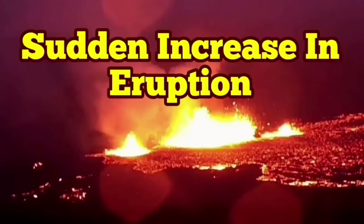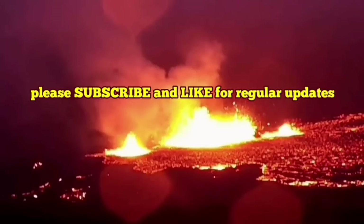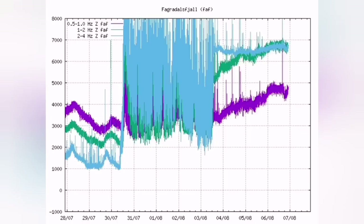We are having a sudden increase in eruption rates of the Meridale volcano. The tremors chart were going down, but now they are spiking again upward. I'll show you the trend.